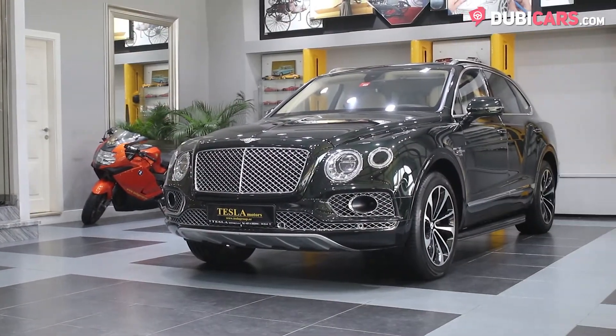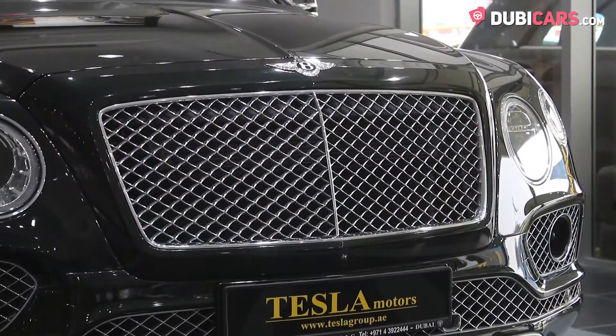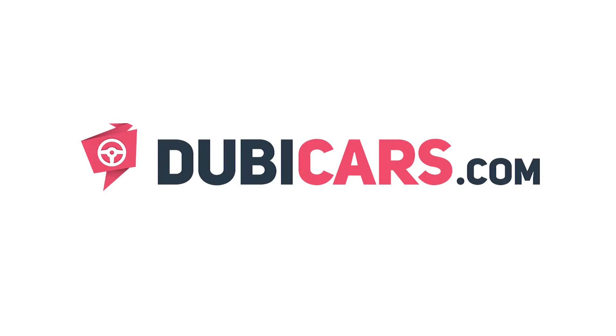This ultra-luxurious British SUV is for sale at Tesla Motors LLC. For more information, contact details, and the price, see the description below.